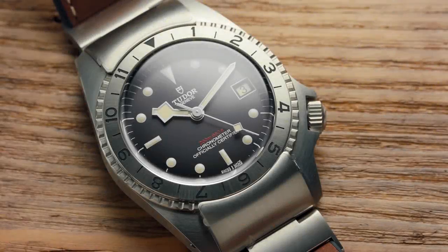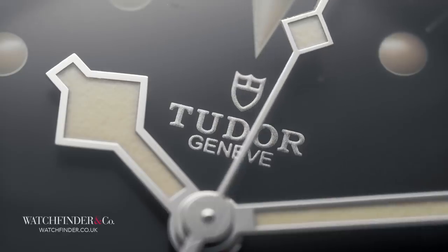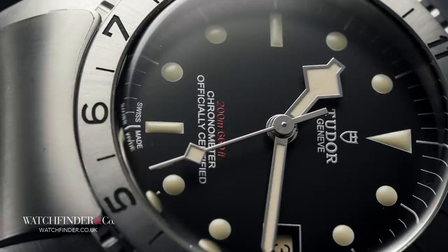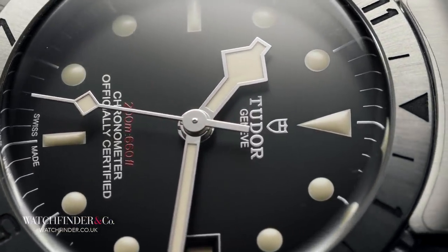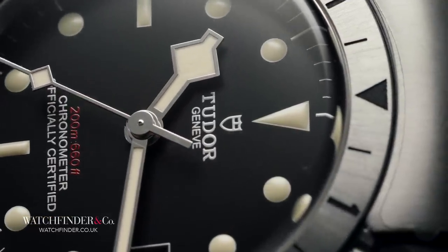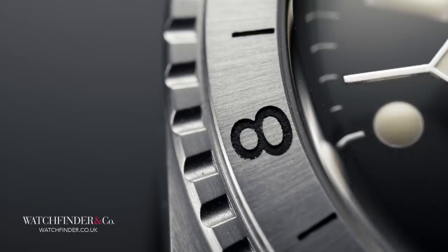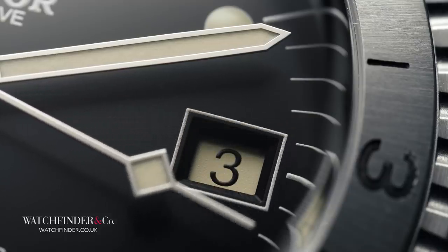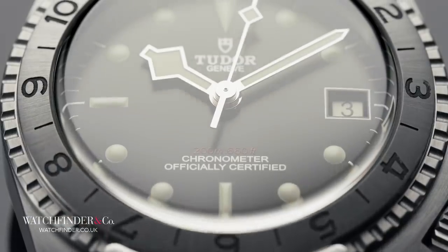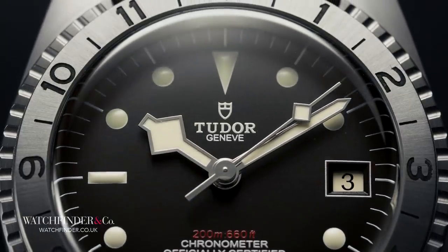Through decades of mild evolution, we've become extremely used to the form factor of the Tudor diver. Helped in no small part by the success of its more expensive cousin, the Rolex Submariner, Tudor's form factor has become as familiar to those who partake in wrist-worn timekeeping as the pale patch of skin their watches cover. The Submariner in both its brand guises is such a common image that most could have a pretty good crack at drawing it from memory. So imagine the horror when Tudor plonks the P01 down with its, let's say, challenging looks.